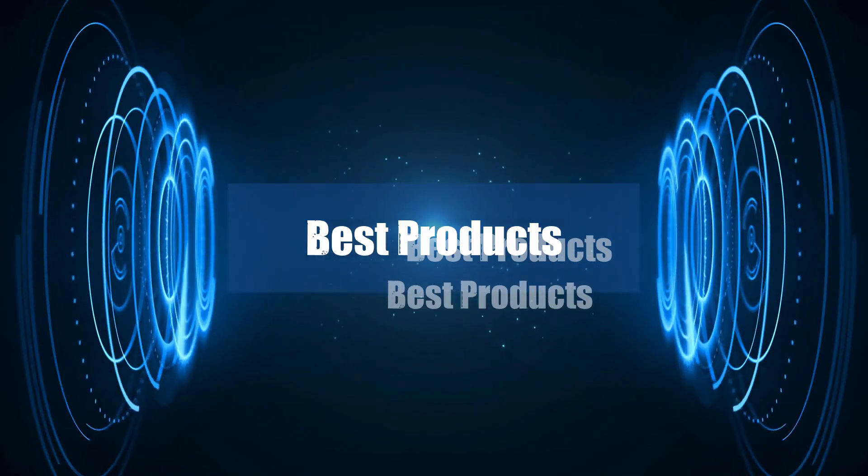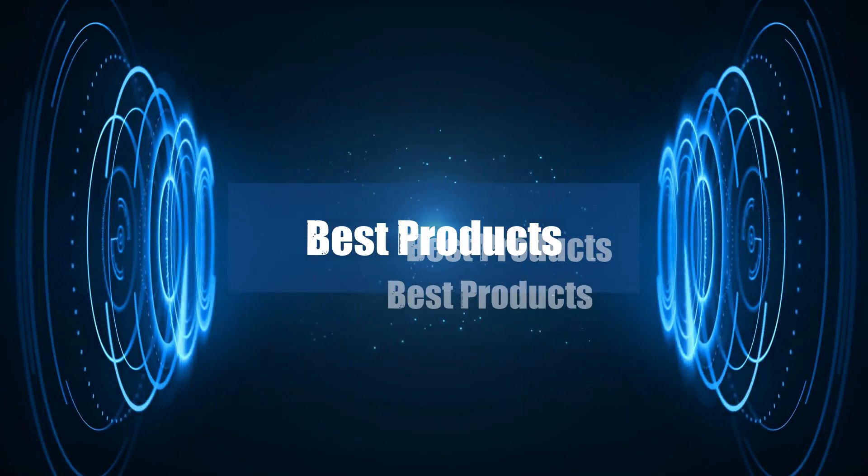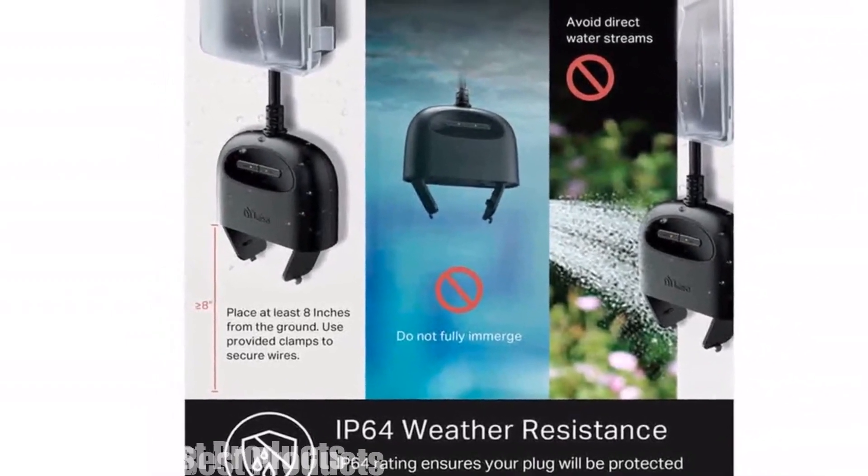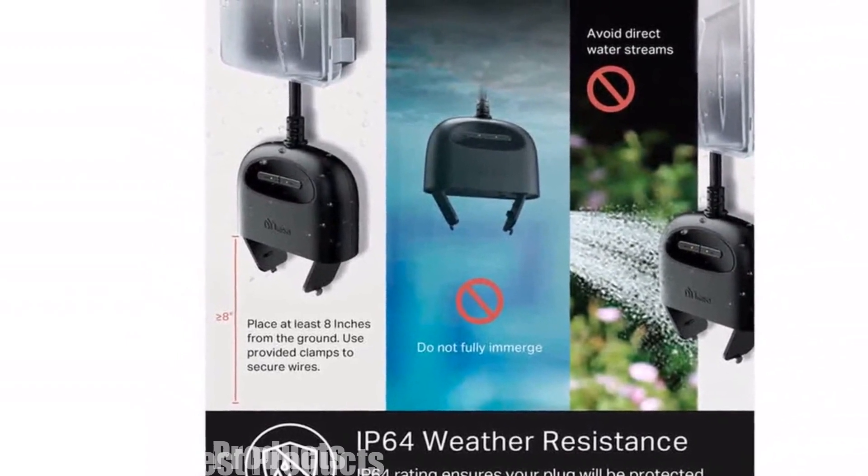Welcome to my channel. In today's video, I will be introducing you to the Top 5 Selling Smart Plugs of 2024. Feel free to share your thoughts in the comments section below — your opinions are highly valued.